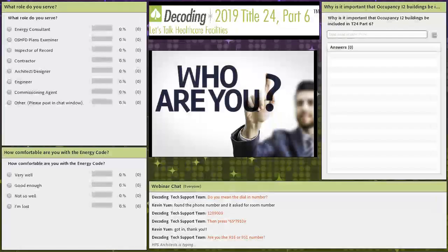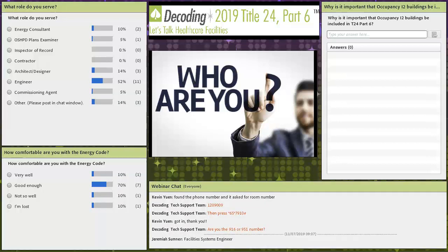Now you know a little bit about Ted and me. We'd like to know a little bit about you so we can tailor this session just for you. What role do you serve? If you don't see your role on the list, please type it into the webinar chat. We'd like to know who's here so we can speak to what might affect your role in designing, building, and verifying healthcare facilities. What is your comfort level with the energy code? And we'd like your opinion about why it's important that occupancy I-2 licensed healthcare facility buildings be included in the energy code, Title 24 Part 6.